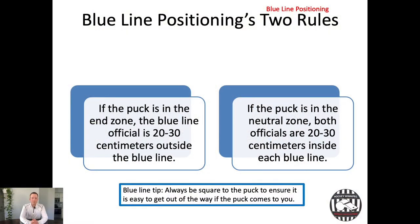There are two rules to blue line positioning. The first rule is that if the puck is in the end zone and you are the back official, you are going to be 20 to 30 centimeters — about a foot — outside of the line. If the puck is in the neutral zone, both officials are going to be 20 to 30 centimeters inside each blue line — meaning inside each end zone, not inside the neutral zone. Those are your main two rules.